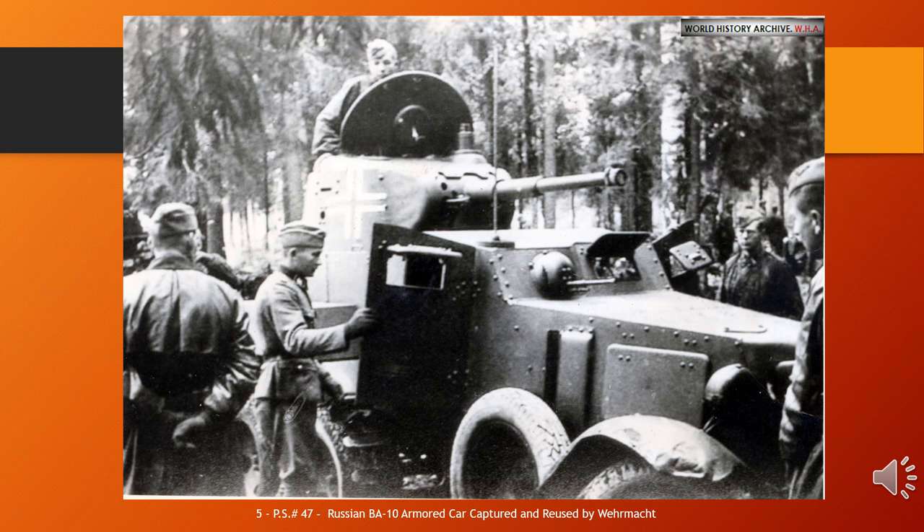It had an improved GAZ triple-A chassis and improved armour up to 15mm at front and turret. It was intended that the BA-10 would be replaced in 1941 by the BA-11 with diesel engine and more sophisticated armour design, but the outbreak of war prevented BA-11 production. The BA-10 was in Red Army service until 1945. Significant numbers of captured BA-10s were used by Finland (at least 24), Germany, and other Axis powers in Europe.